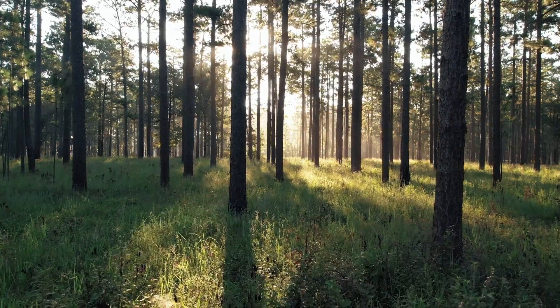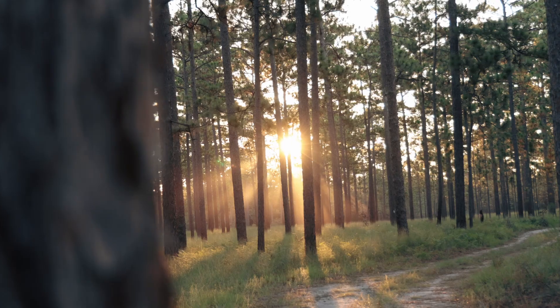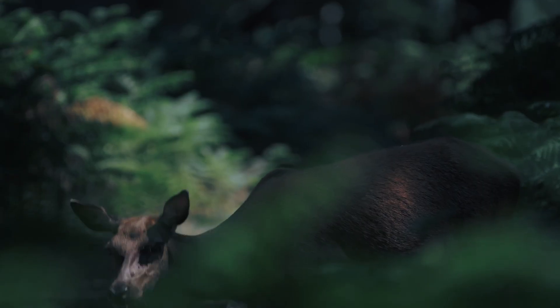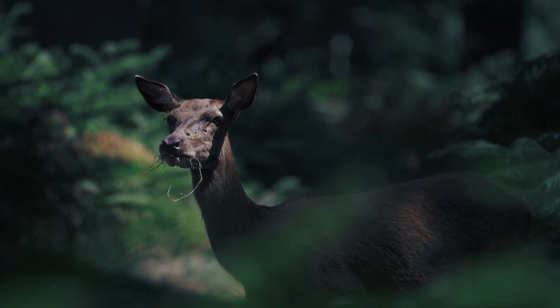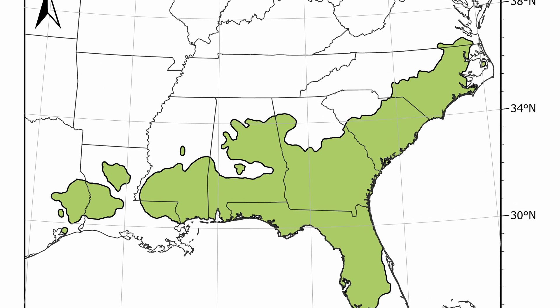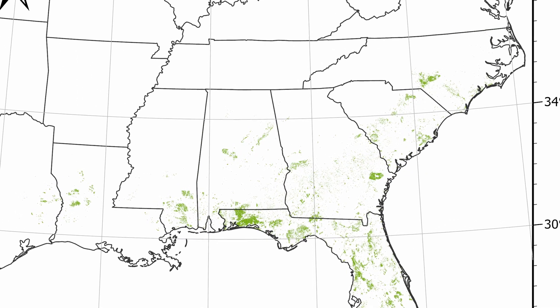A second widespread issue in this region is the loss of historic longleaf pine woodlands. We're here on the banks of the Ichwe Nachwe Creek at the Jones Center in southwest Georgia, surrounded by open longleaf pine forests similar to those that once covered much of the southeastern landscape. These woodlands once covered much of the southeastern U.S., but because of past harvest or neglect, they have been reduced to only 5% of their historic range.